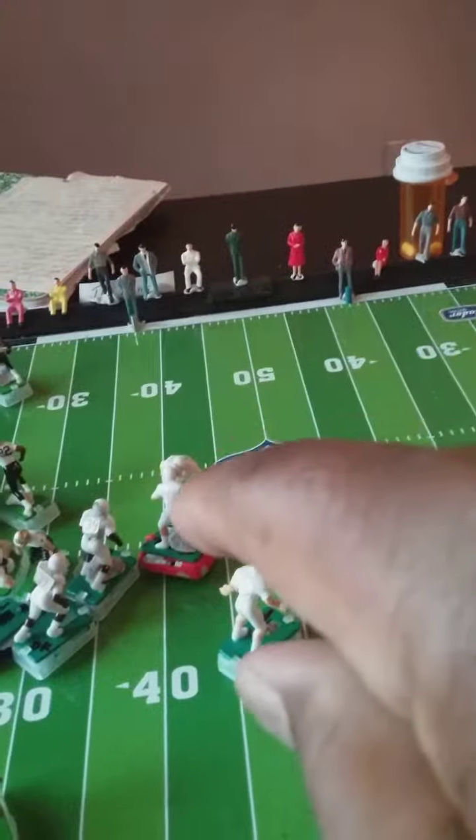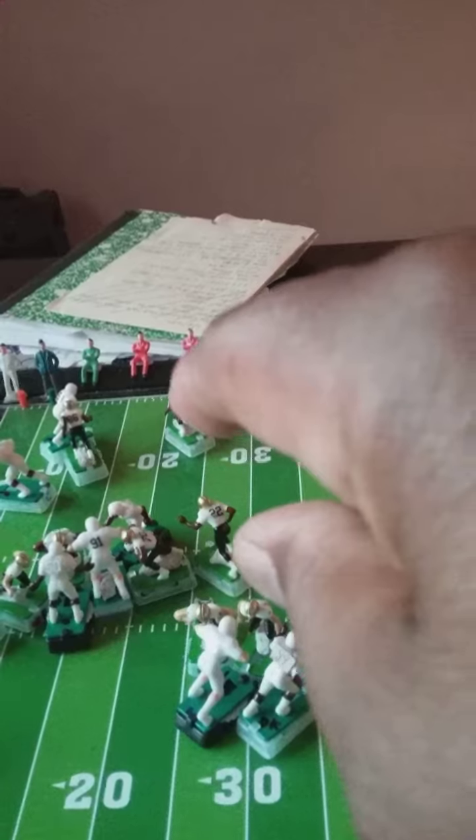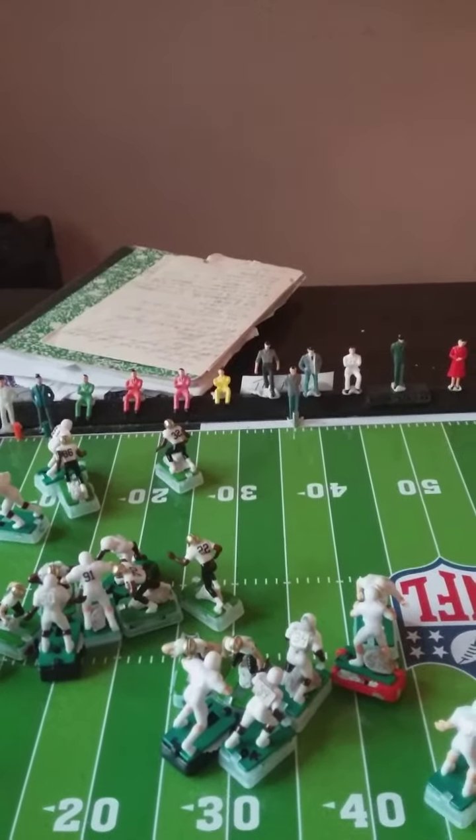But back here we have a penalty — head-to-head contact. We'll get back to that. But it's a fumble. Let's take a look at the play. Be right back.